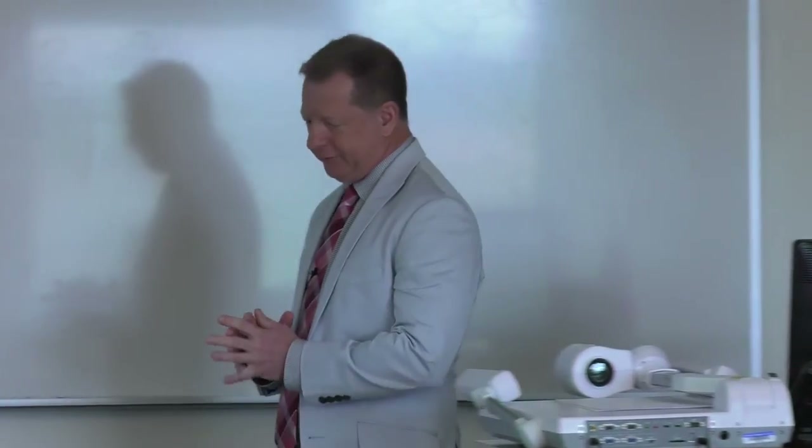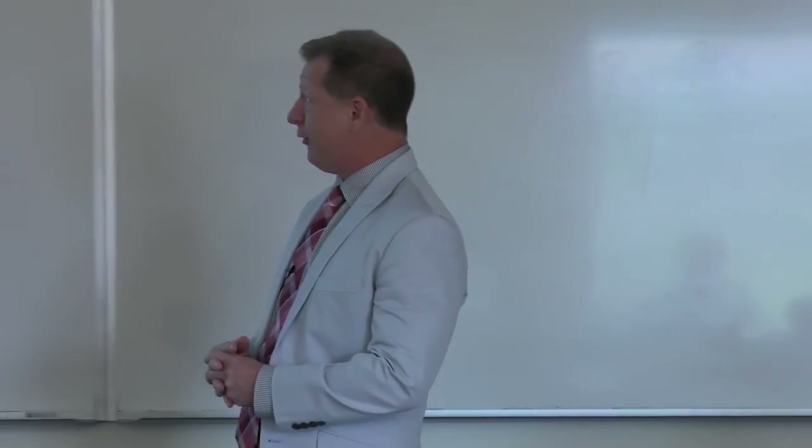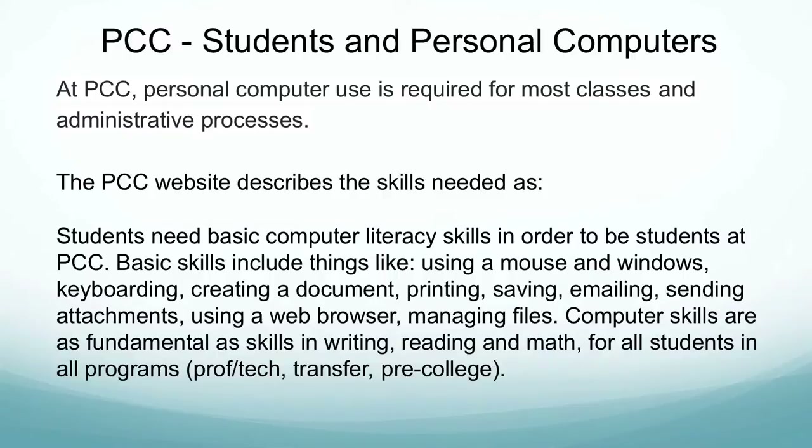So where do we start? This is pretty well-known common knowledge, but at PCC, personal computer use is required for many of our processes and most of our classes. I found some information straight off of the PCC website describing the basic computer literacy skills students need: using a mouse in Windows, keyboarding, documents, printing, saving, emailing, attachments, and web browser. Computer skills are as fundamental as skills in reading, writing, and math, and for all students in all programs.